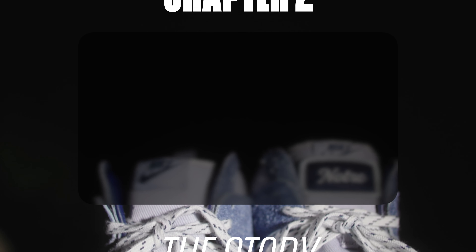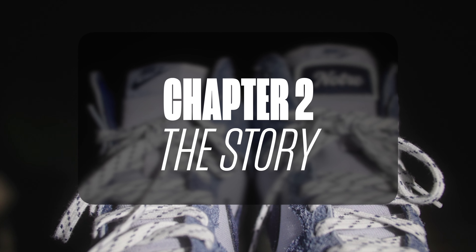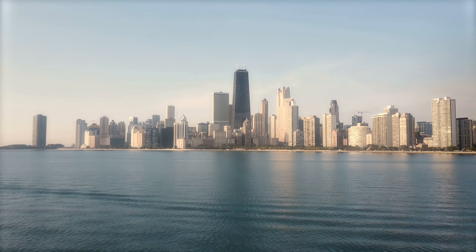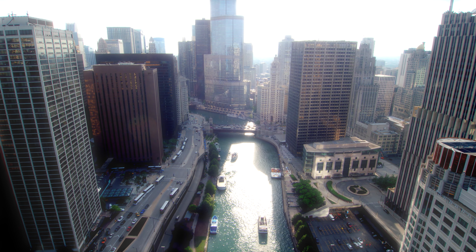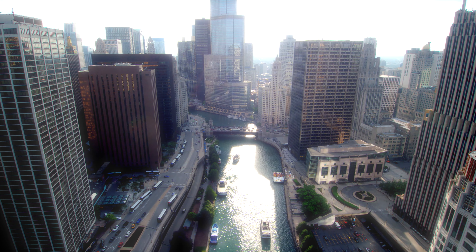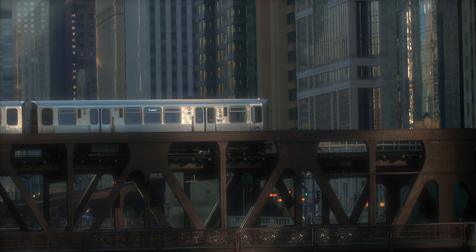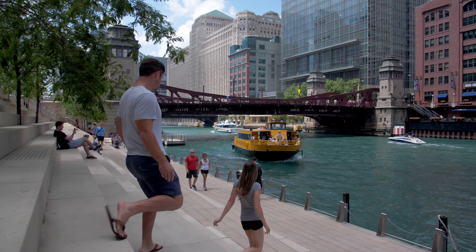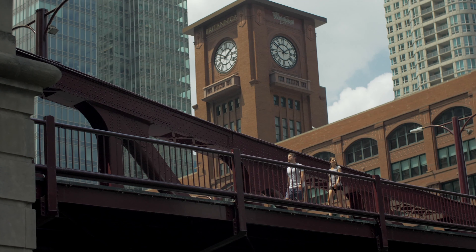One of the first connections I want to share about why these sneakers are so meaningful to me is that Notra is a store based in Chicago. I lived in Chicago from 2010 to 2017 — probably one of the most formative years of my life. I spent a lot of my 20s and early 30s there. It's where I had my first kid. Chicago has a huge place in my heart.